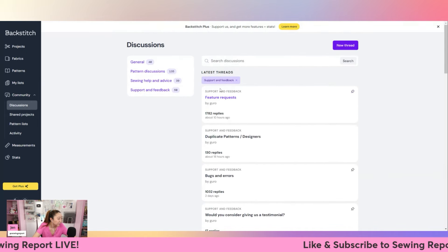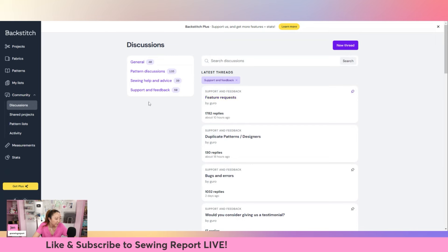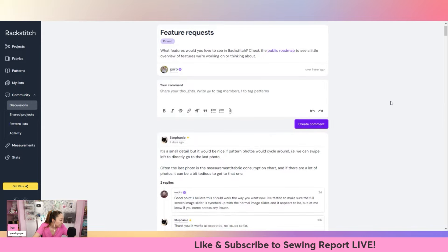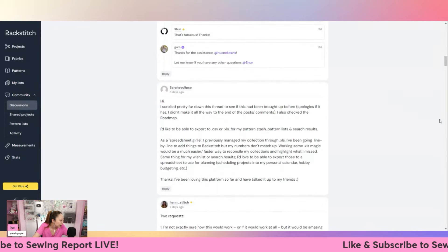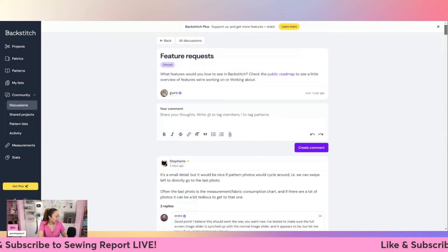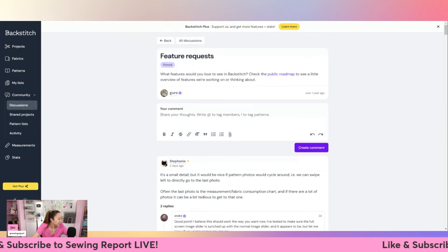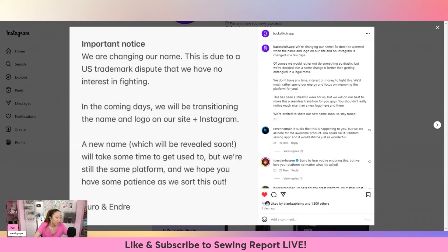The Backstitch website is very user-friendly - you can use it to categorize your whole fabric stash and your patterns. I think the idea is really cool. I don't really see them talking about the name change too much on the platform yet. It's a bummer because they've put a lot of work into this and it's definitely going to be a lot of hassle to change everything.